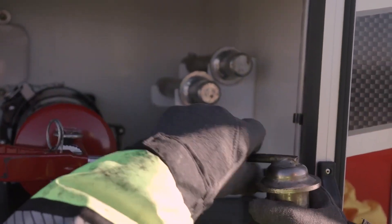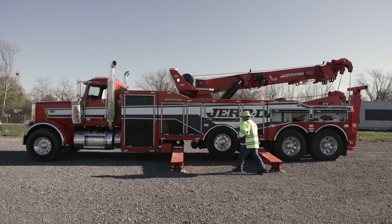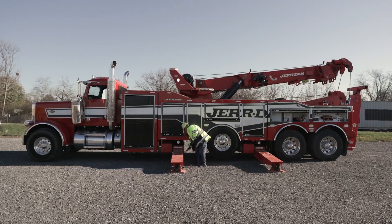One of the standout features of the GD50-60HER-1000 is its versatility. This tow truck is equipped with a range of attachments and accessories, including winches, hooks, and booms, allowing it to perform a variety of towing and recovery tasks.